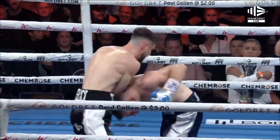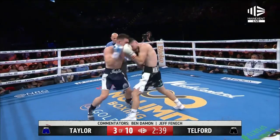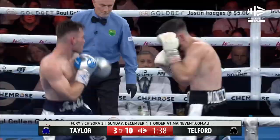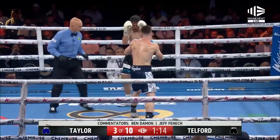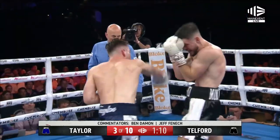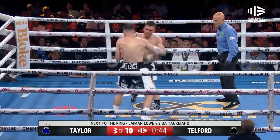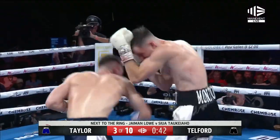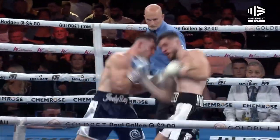Taylor works on the inside. Telford finds him with major right hands. There's a great shot from Taylor — leads with his right hand and hooks up. Good shot from Telford trying to hook there. Good shot from Taylor.